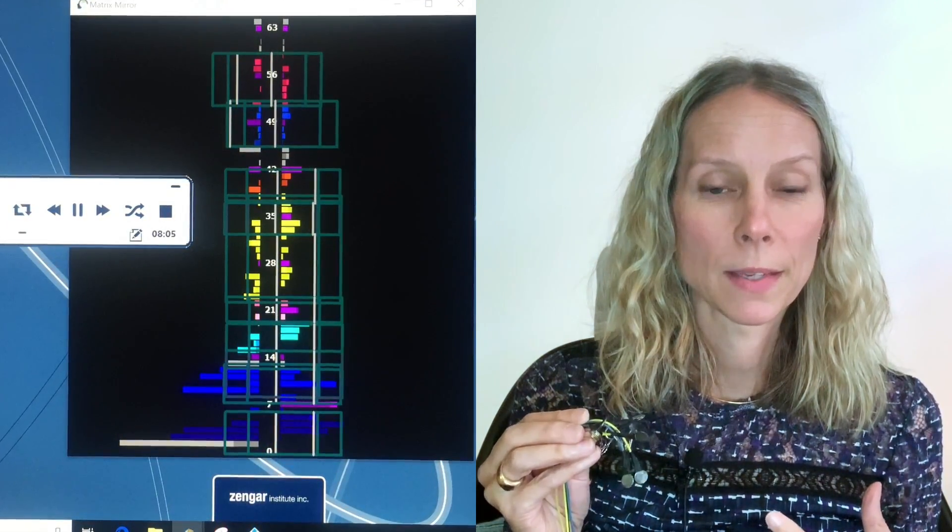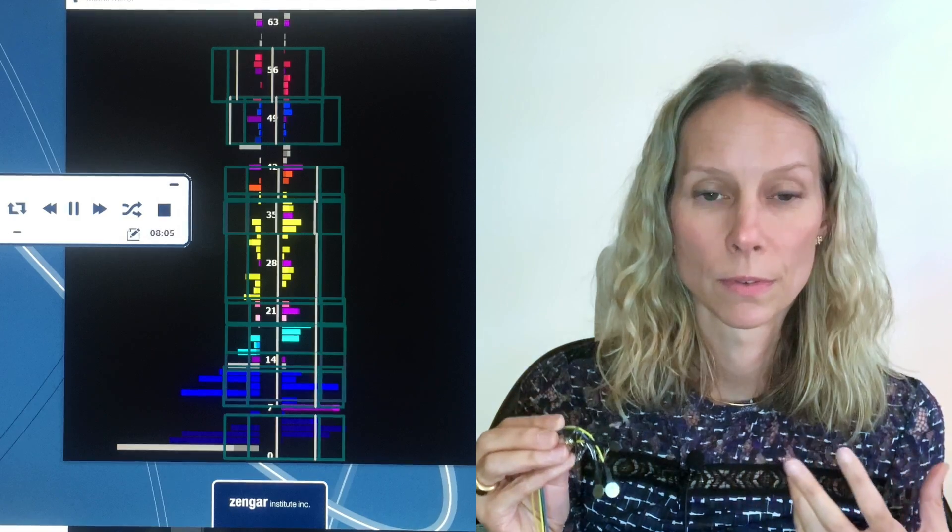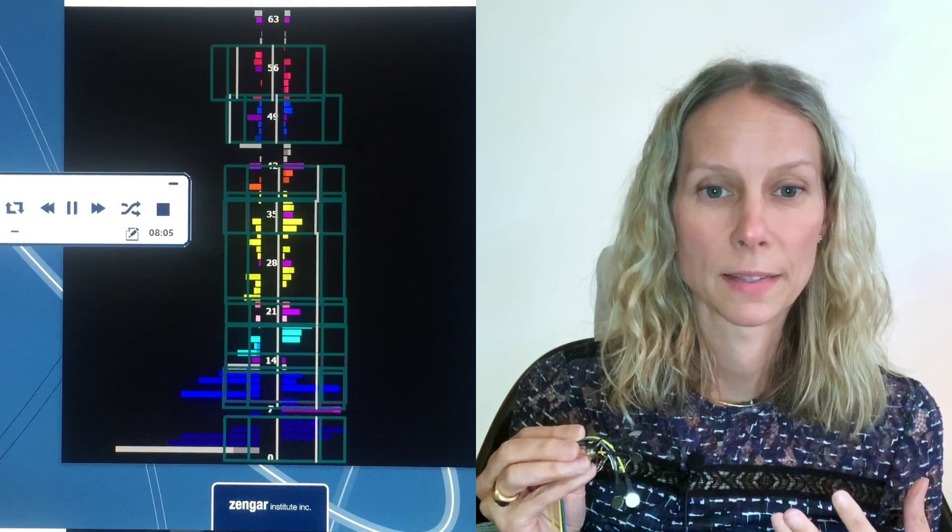When it picks up on a certain electrical pattern, it interrupts the music, and that interrupt is a cue for your central nervous system to pay attention. It's paying attention to two data points: what's happening externally in the environment, as well as what's happening internally — what it's doing with its own electrical communication.